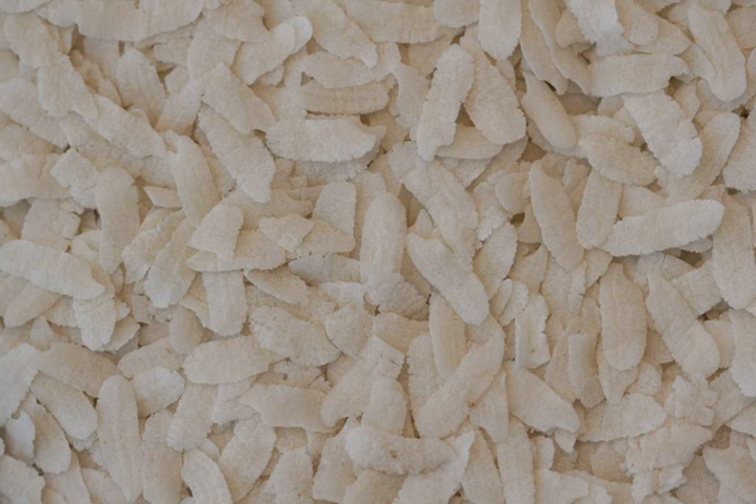In Maharashtra, poha is cooked with lightly fried mustard seeds, turmeric, green chili, and finely chopped onions, and most importantly with fried peanuts. Then moistened poha is added to the spicy mix and steamed for a few minutes.